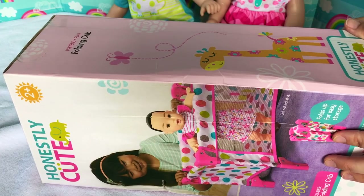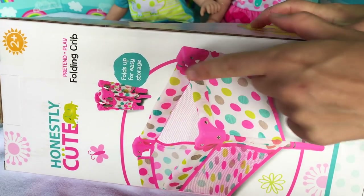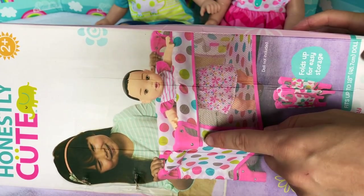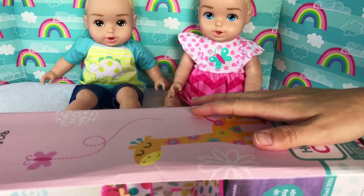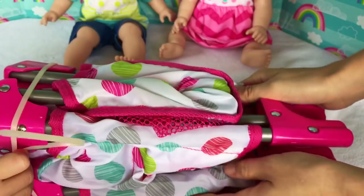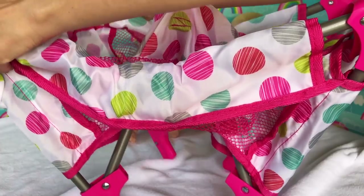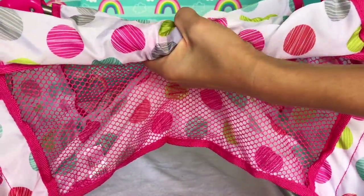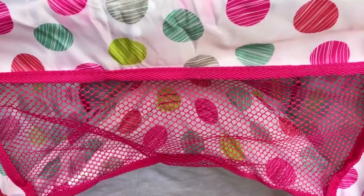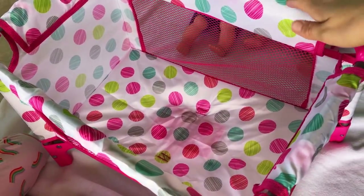Now let's take a look at the Honestly Cute folding crib. It comes in this cute little box — look at that giraffe design! It shows you how it folds and how it looks unfolded. Opening it up should be really easy — there are pieces inside that you need to twist. On each side, you don't want to press the center first; you want to make all the sides straight first, and then press in the center. Voilà, your crib is ready!